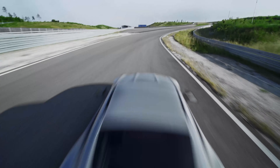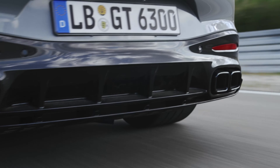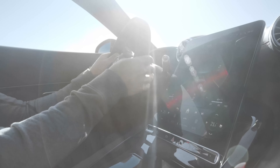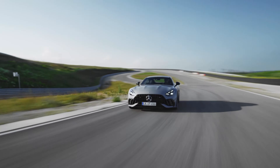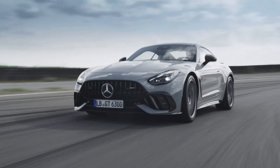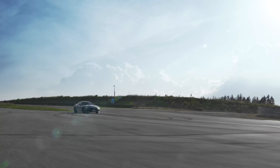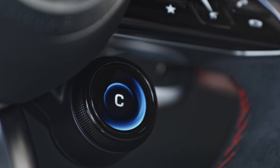Mercedes has not unveiled official pricing yet, but it's likely going to cost around $220,000–$230,000, because even a regular GT 63 starts at around $177,000 with destination, and loaded up that GT 63 ends up being about $200,000. So the Pro will probably cost around $225,000–$230,000. For reference, a GT 55 costs about $136,000.